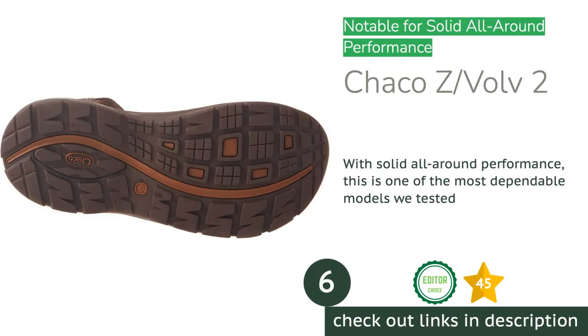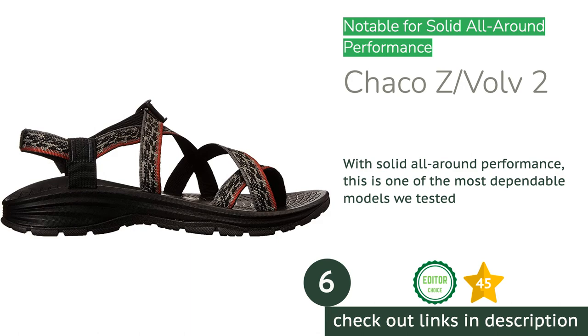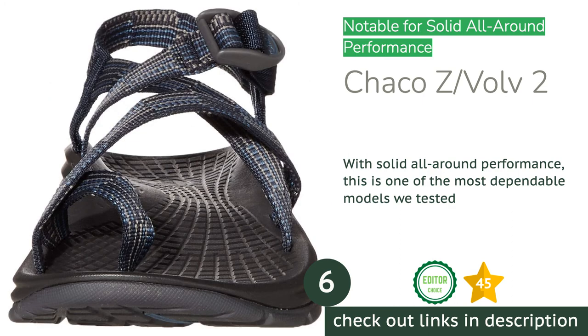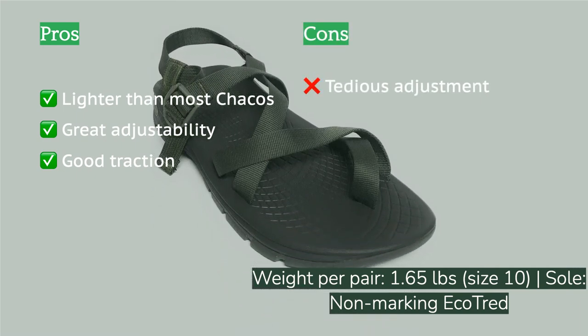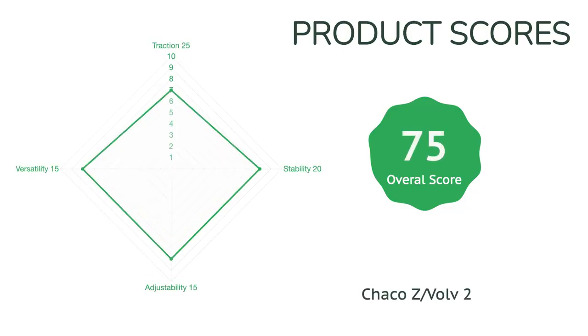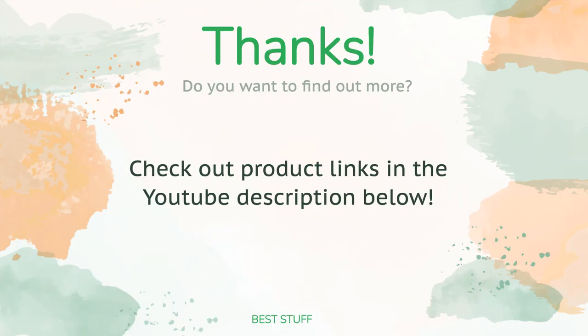The next product is the Chaco Z/Volv 2. Although they didn't blow us away in any one performance metric, the Chaco Z/Volv 2 consistently resides near the top of the charts in every single rating category. This model has all the features that make Chaco a long-time user favorite — excellent foot security, good traction, and dependable construction — all in a package that's 20% lighter than Chaco's typical offerings. Going back to these shoes always brought us comfort and confidence. Our testers noted that you typically have to adjust all of the pull-through strap system's interconnected straps to make a small adjustment, making on-the-fly adjustments a little more challenging, though it certainly isn't a deal breaker.